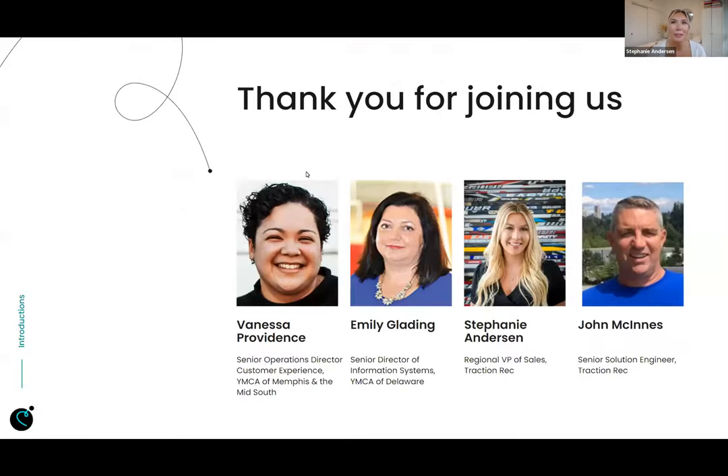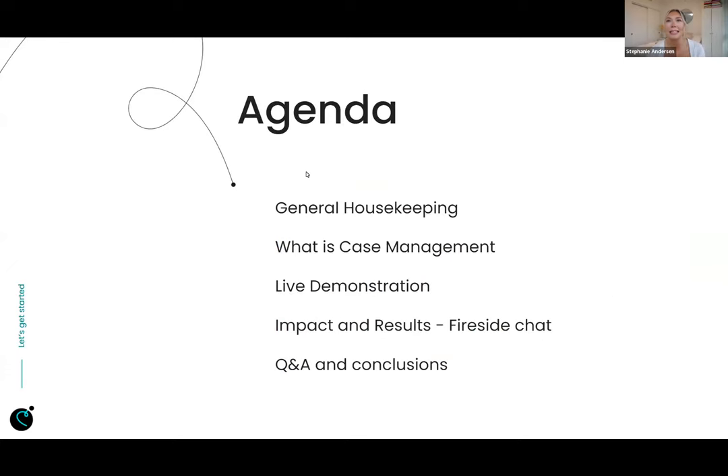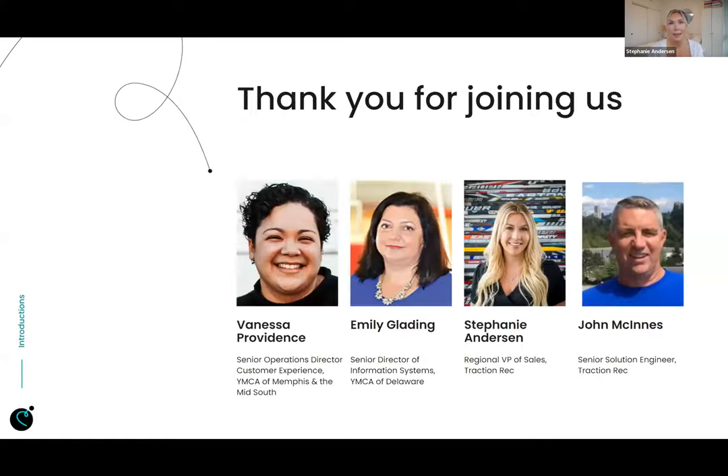So what we're here to chat about today is building a centralized member service hub using Salesforce case management. Before we get started, let's do some introductions for today's amazing panelists. Vanessa, why don't you kick us off?